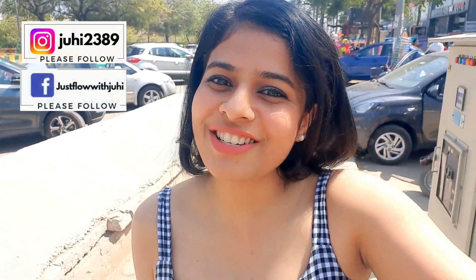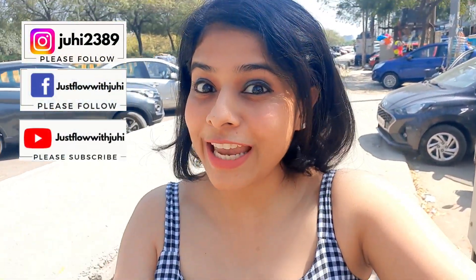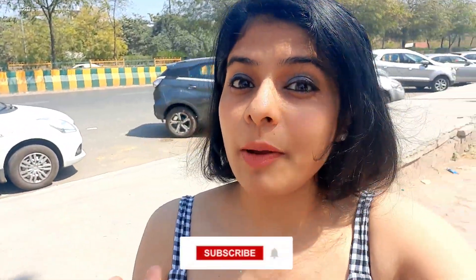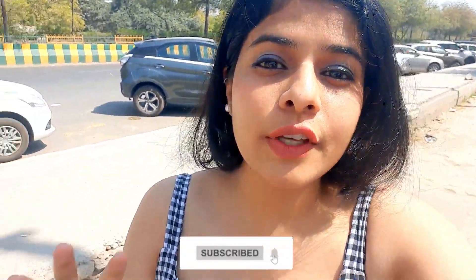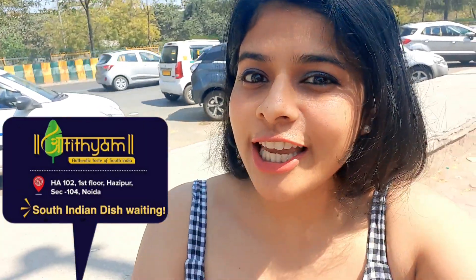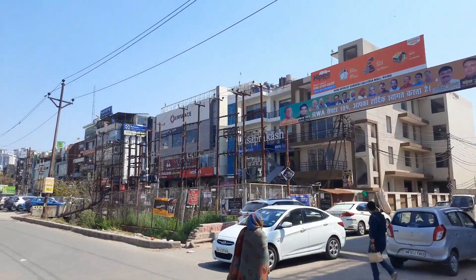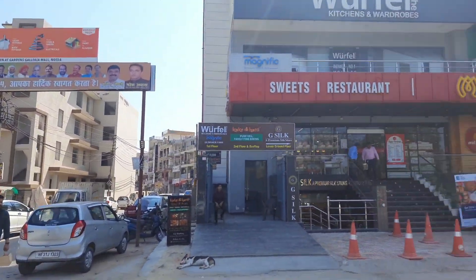Hello friends, welcome back to my channel 'Just Flow with Joey.' In today's vlog I brought you one of the most famous South Indian restaurants — Atithiam. This restaurant is in Noida Sector 104. Let's go explore its ambience and food.